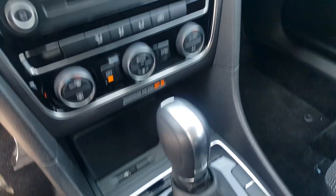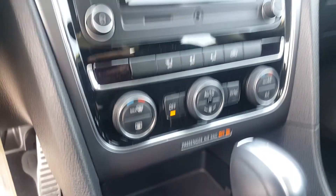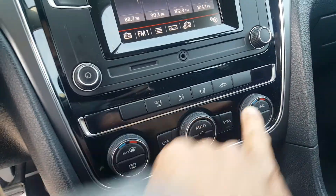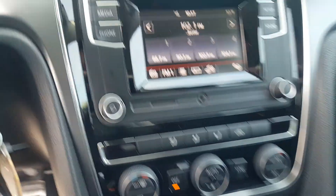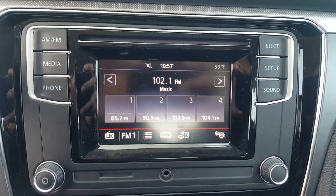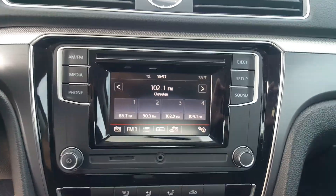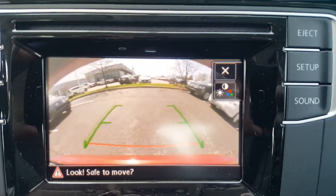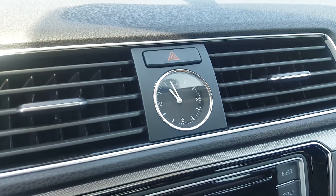Inside the vehicle you get the automatic transmission. You get the 12-volt plug-in and also a USB plug-in. These are the temperature controls — dual climate control, so you and your passenger each have their own. AM/FM radio, CD player, multimedia, iPhone hookup. Put it in reverse and you can see the reverse cam — a great safety feature. Nice analog clock there, really classic.